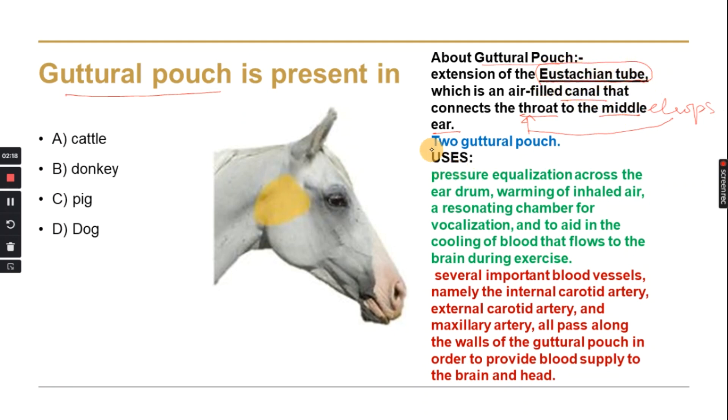Because we have two ears, there are two Eustachian tubes, and therefore we have two guttural pouches. The functions of the guttural pouch include: pressure equalization across the eardrum, warming of the inhaled air, acting as a resonating chamber for vocalization, and aiding in the cooling of blood that flows to the brain during exercise.